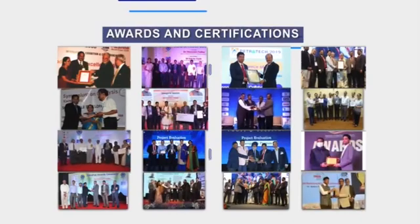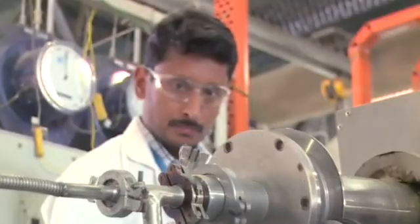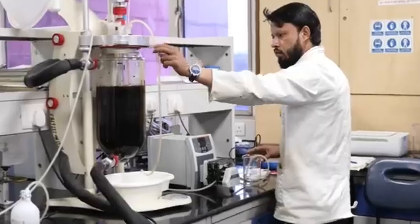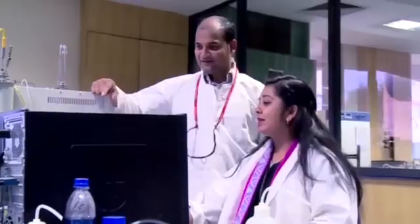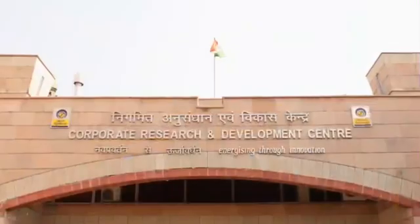CRDC has been accredited with many awards and certifications for their exemplary work. To navigate Bharat Petroleum in a fast-changing business landscape, CRDC is committed to exploring all promising new horizons to redefine excellence and ensure continued sectoral leadership and sustained growth for the corporation in the coming years and decades.